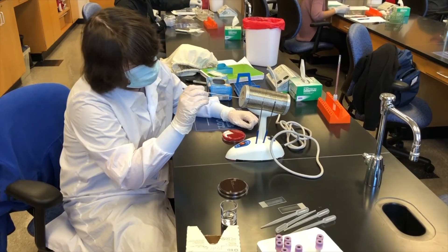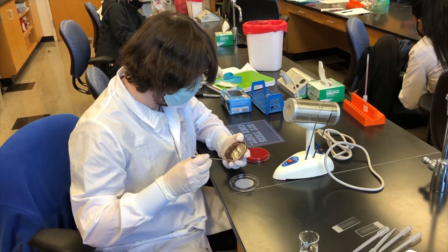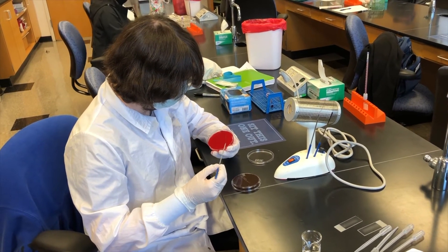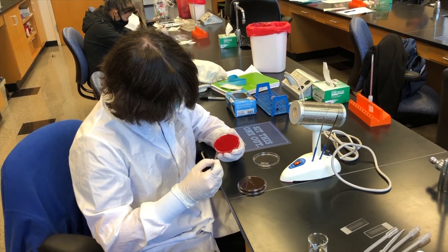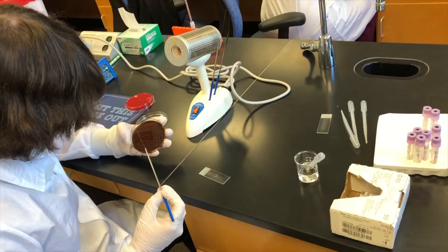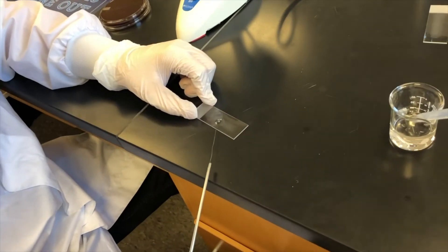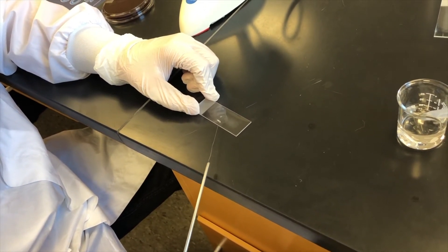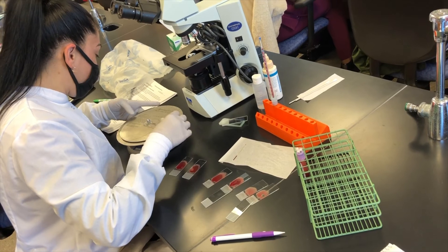The medical laboratory technology program provides an array of hands-on experience to prepare each student for the professional world. These lab practices include basic skills such as dilutions and pipetting that advance throughout the program to more advanced courses. After the basic skills are taught at the beginning of the semester, students advance to blood banking, microbiology, hematology, urinalysis, parasitology, coagulation, and chemistry. All of these courses provide an array of experiences, from learning material through lectures to hands-on practice of the skills required for this profession.